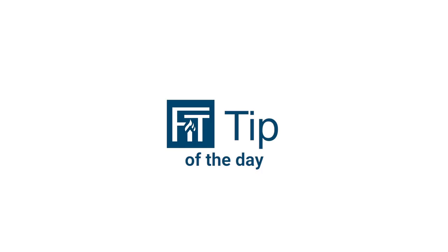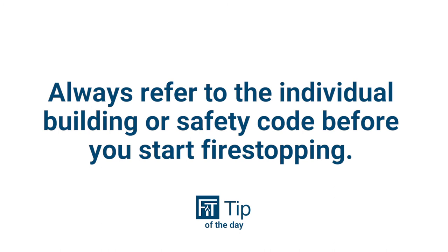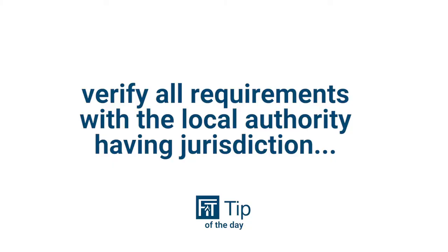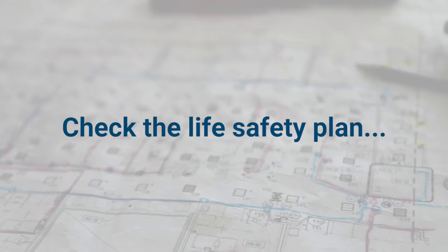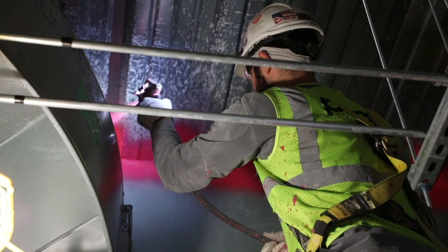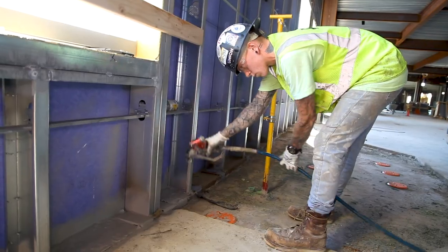Our fit tip of the day is: always refer to the individual building or safety code before you start fire stopping. You're going to want to verify all requirements with the local authority having jurisdiction, so there are no surprises at the end of the job. Check the life safety plans, but if there is ever a doubt, seal the hole with a listed fire stop system and no harm will be done.